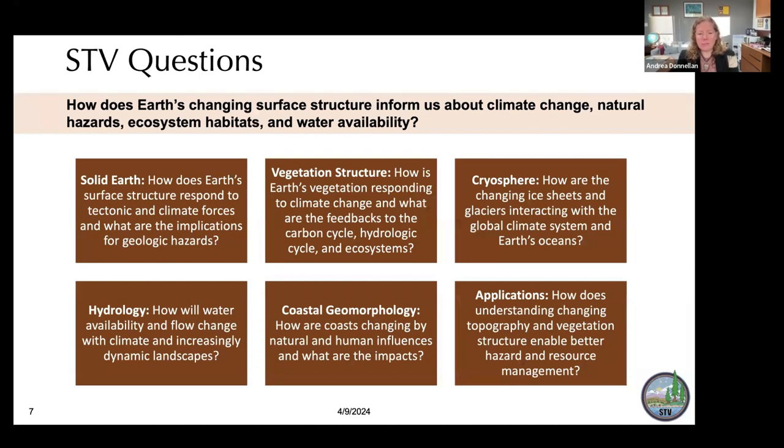We've worked hard in the last year to develop STV science questions, because STV is science-driven. Our overarching question is: how does Earth's changing surface structure inform us about climate change, natural hazards, ecosystems, and water availability? This information is written in the landscapes. For solid Earth: how does Earth's surface structure respond to tectonic and climate forces, and what are the implications for geologic hazards? For vegetation structure: how is Earth's vegetation responding to climate change, and what are the feedbacks to the carbon cycle, hydrologic cycle, and ecosystems?